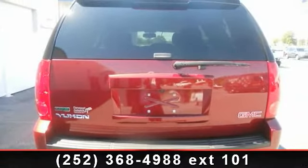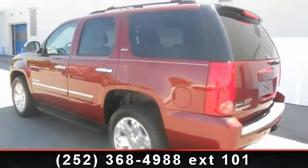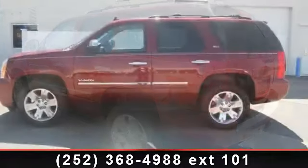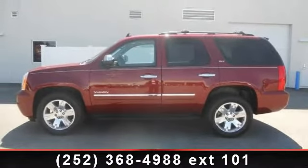Locking rear differential and MP3 player. This vehicle shows low mileage and has a smooth ride. Let us put you in the driver's seat today — call or click to schedule a test drive.